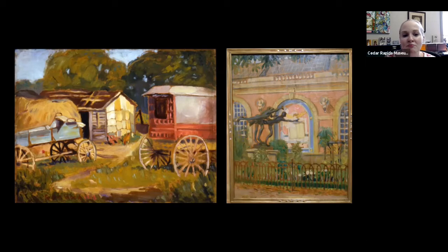Impressionism came of age in France in the 1870s. Because it was centered there, it got to America a little bit later, brought back by American artists. So Grant Wood working in the 1920s here — this is a style that's just starting to be edged out in America, but was still very popular.